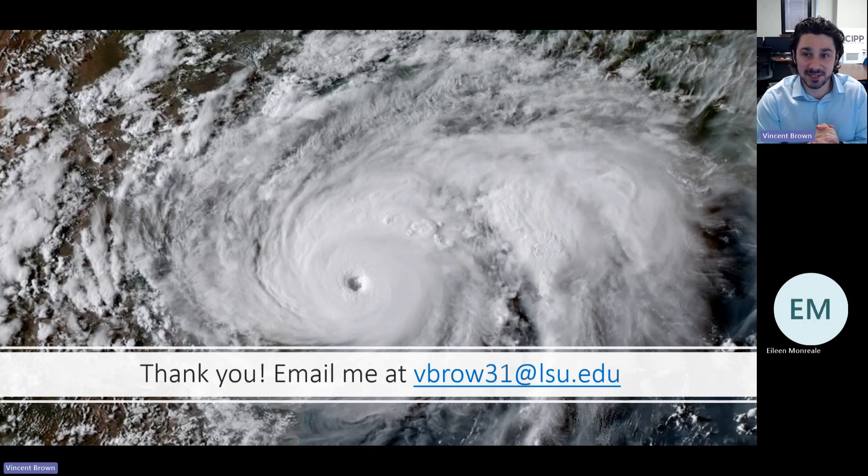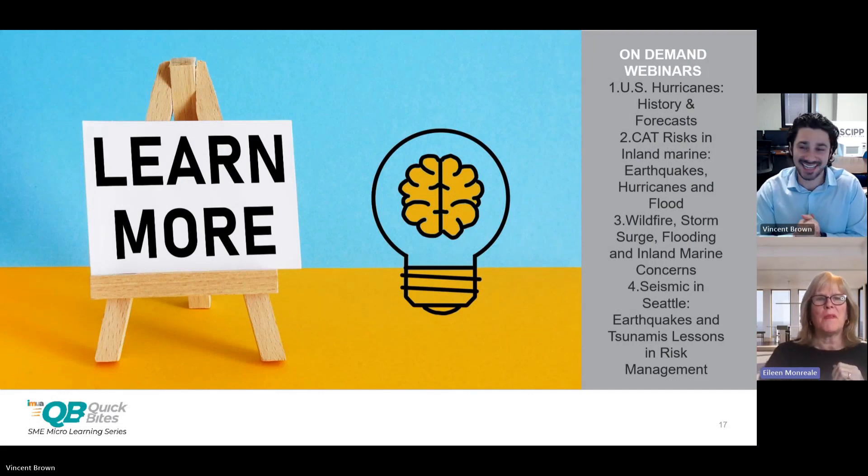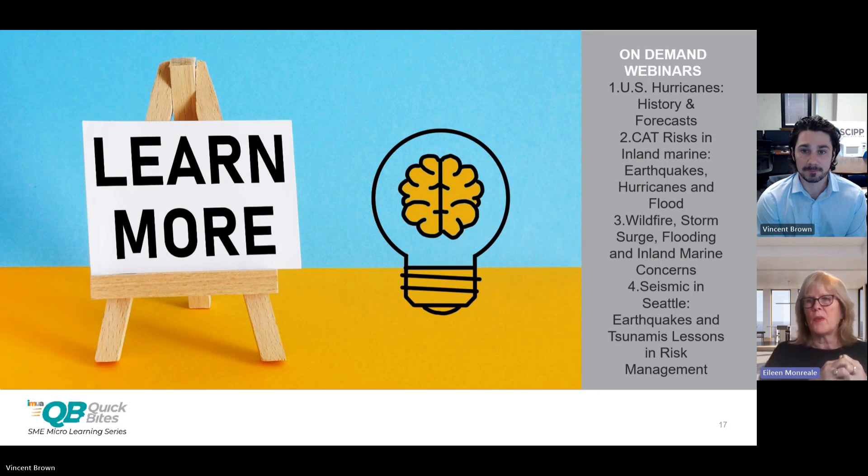Thank you so much. I wish I had more time to go into detail, but I appreciate it. There's my email if anyone has any questions. Thank you, Dr. Brown — I'm really amazed at how much information you were able to fit into this time, including a lot of detail and insight. It's a very important topic for us and we appreciate it. We'll certainly invite you back. If IMUA members would like to learn more about tropical cyclones and other natural catastrophes and exposures, please consider the listed resources, including U.S. hurricanes history and forecasts, available on demand at no cost for IMUA members. We look forward to offering more Quick Bites and seeing you in the future.